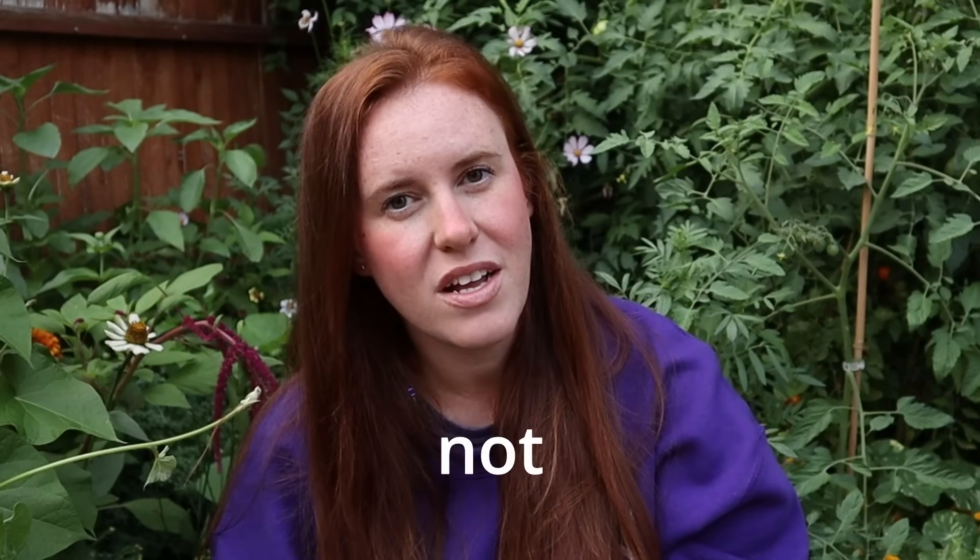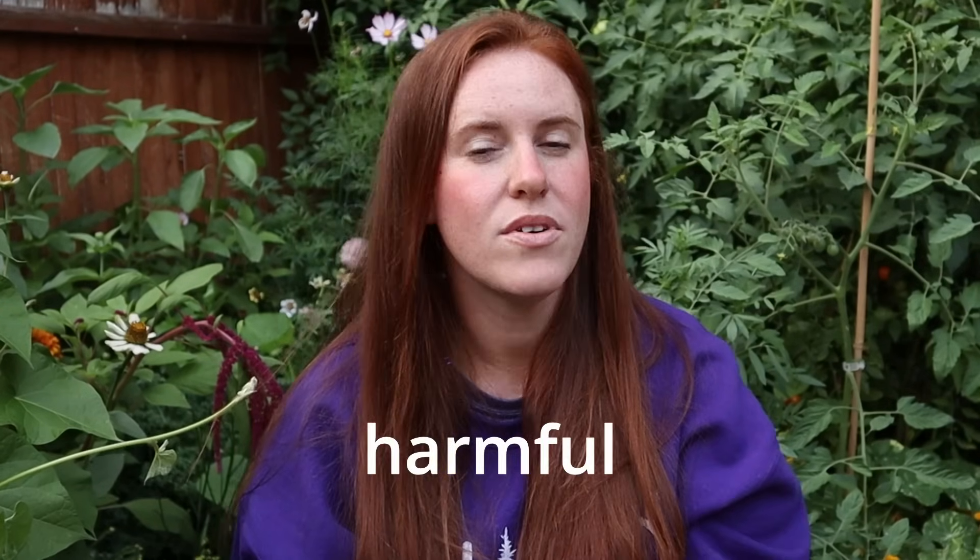This is a highly controversial issue in the gardening space: whether or not ants are harmful or beneficial to your garden. The answer to that is kind of shocking. Hi, hello — if you do not know who I am, my name's Ashley. We garden with science.